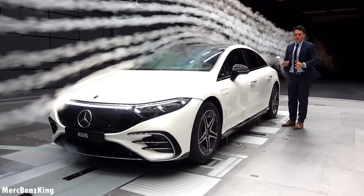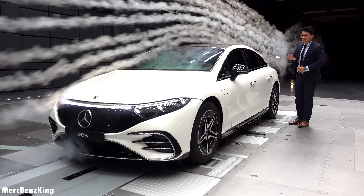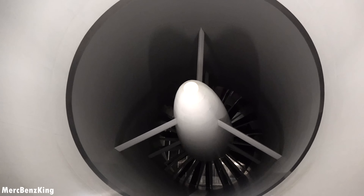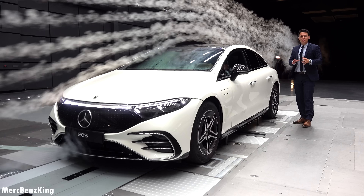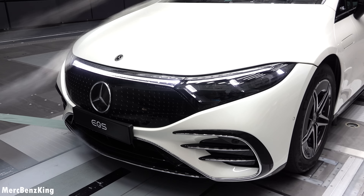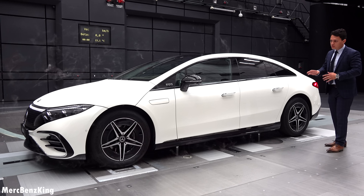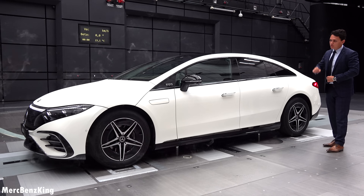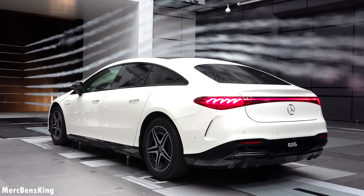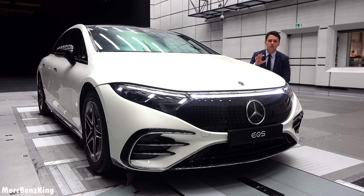Hello guys, welcome to Mercedes-Benz King. As you can see, today we have the EQS at the aerodynamic center of Mercedes-Benz. In today's video I will show you the full process of how the aerodynamics work. Mercedes-Benz is very proud of its EQS because it reaches a drag coefficient of 0.20, which means it is one of the best aerodynamic series production vehicles on the road.